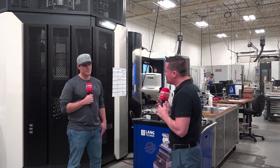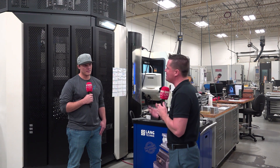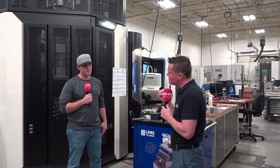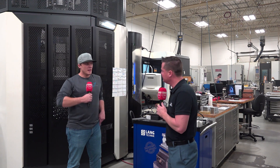Machine monitoring — sometimes it's looked at as: it's not making chips, what value does it have? Sometimes it's looked at as on button, off button, but I don't really know what's going on. Datanomics has brought a real value to you guys here at Paramount Machine, hasn't it? It has.